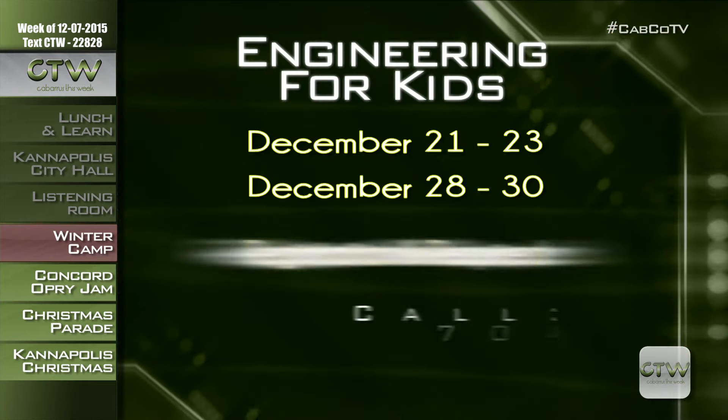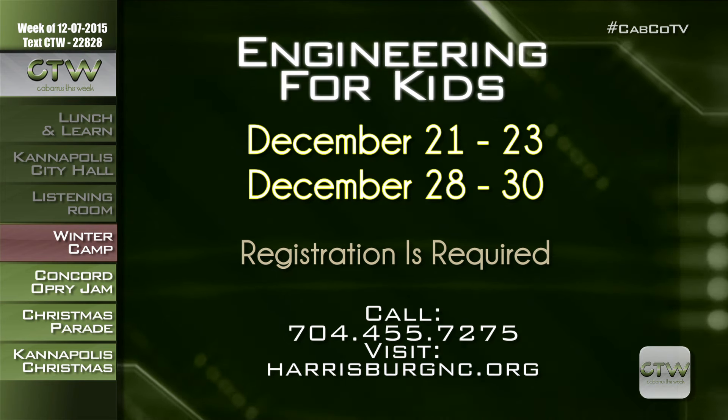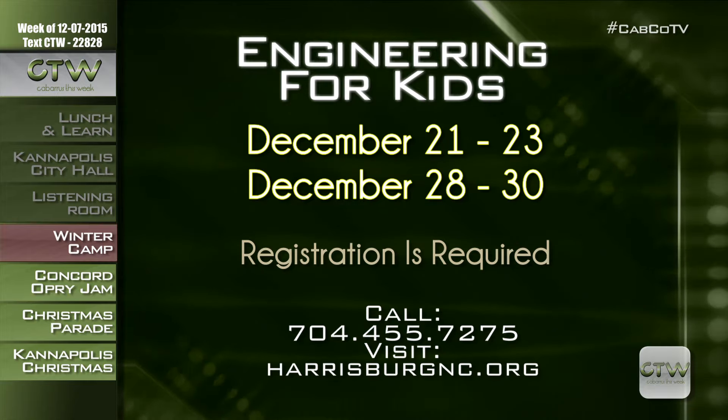How awesome is it to get three weeks off for the holidays? Most adults still have to work, so what do you do with the kids? Sign them up for a new exciting winter camp at Harrisburg Parks and Rec. Engineering for Kids has segments for ages 4 to 14, running December 21st through the 30th with full and half-day programming. Junior engineers explore mechanical, civil, aerospace, and other cool engineering areas with interactive, hands-on experiences. Visit HarrisburgNC.org or call 704-455-7275.